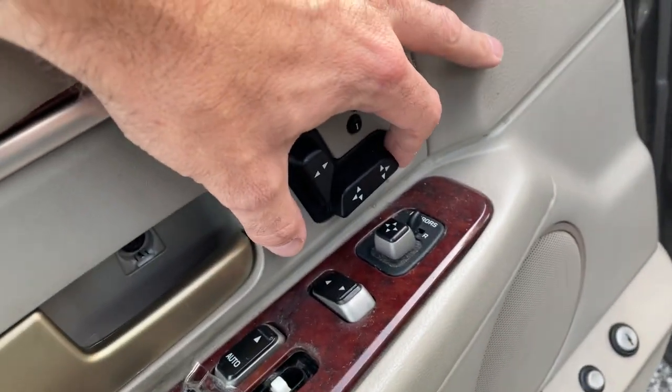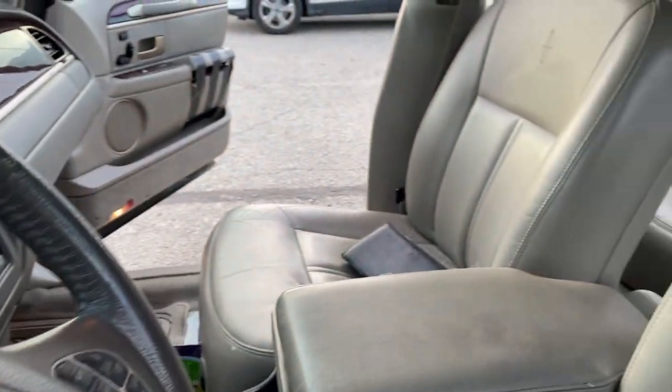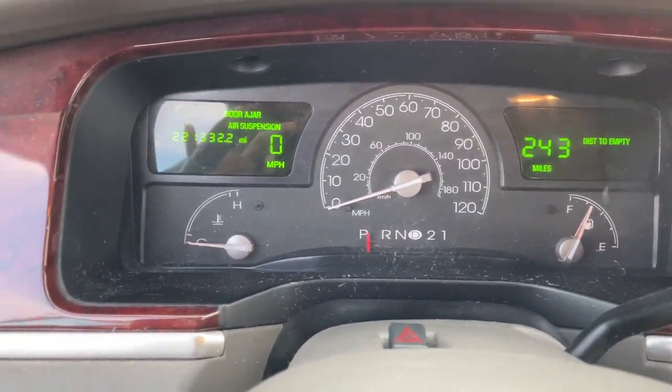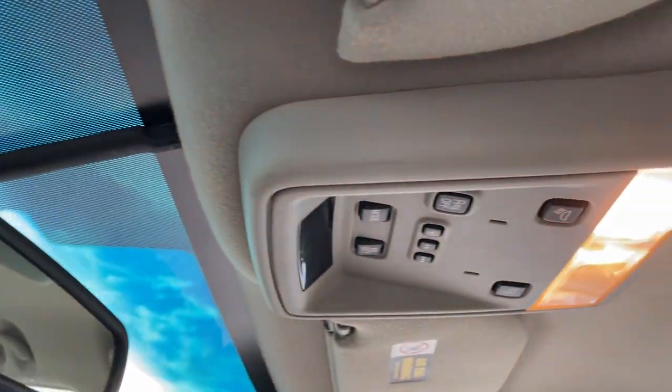Seat does not adjust. Does not work. No lights on, which is good. Little adjustments, AM/FM radio, AC, heat — all works.